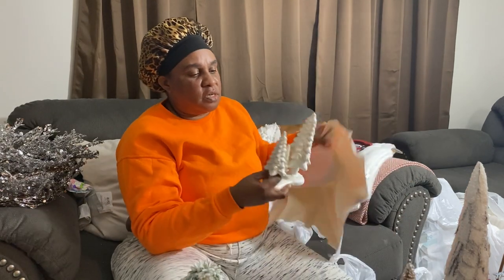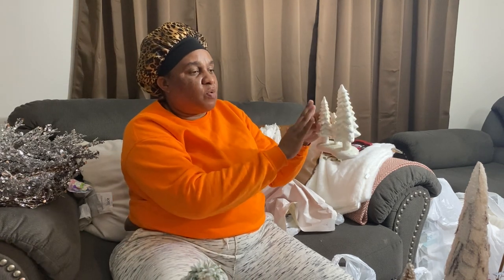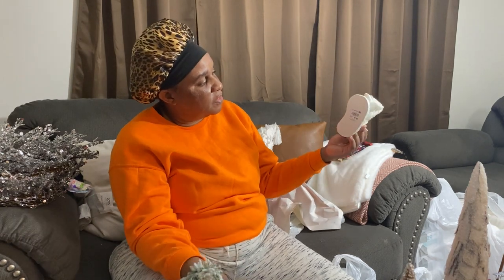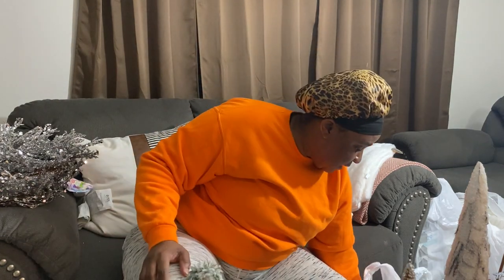This is going to go inside the bathroom as well — or I might put it on the bookshelf. I want all the colors to be that creamish color on the bookshelf, so this might go on the bookshelf. This was only eight dollars as well — it's a bit small but it's gonna have to work.